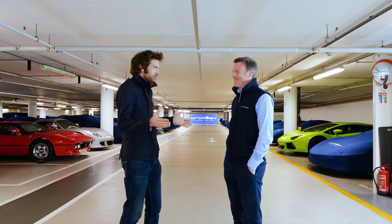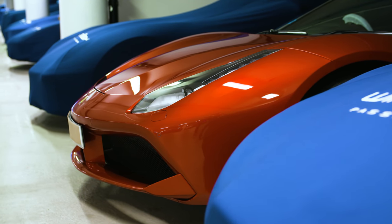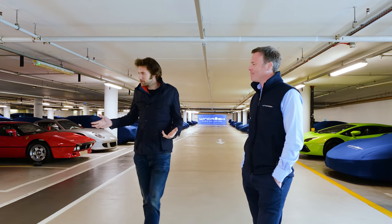Tim, thank you very much for showing us around here. I thought we'd go through a few of the things, because cars come in here and you don't just slap a cover on and leave them until somebody wants them again. So what do you do when a car comes in?